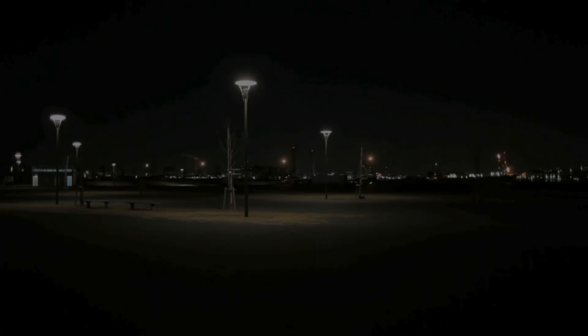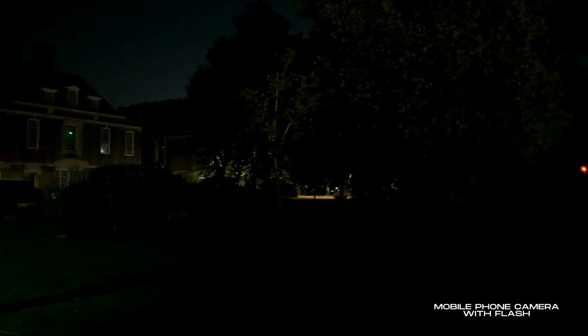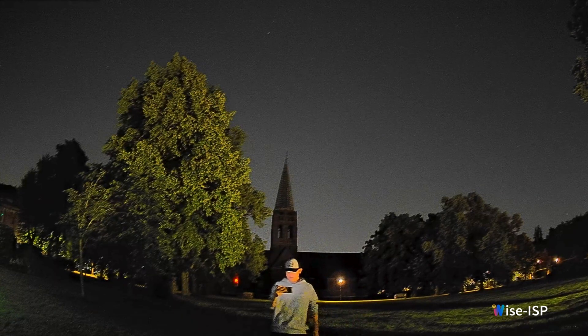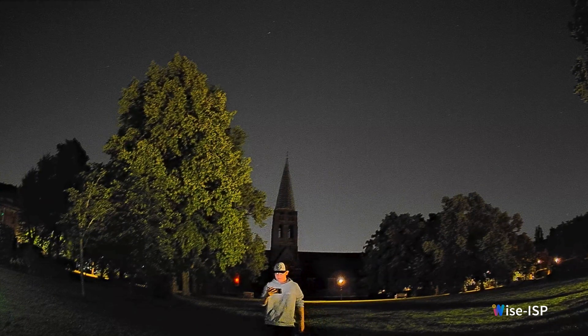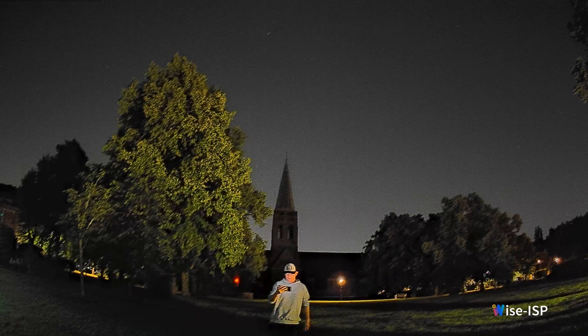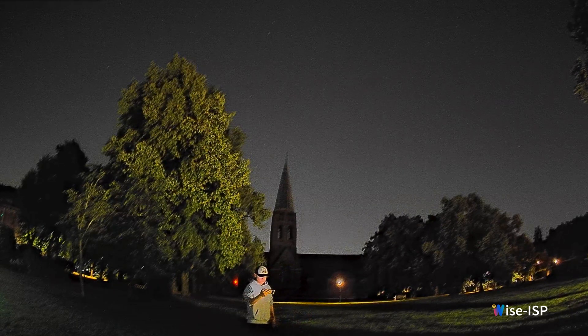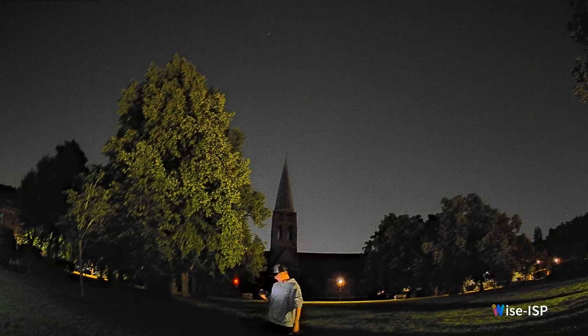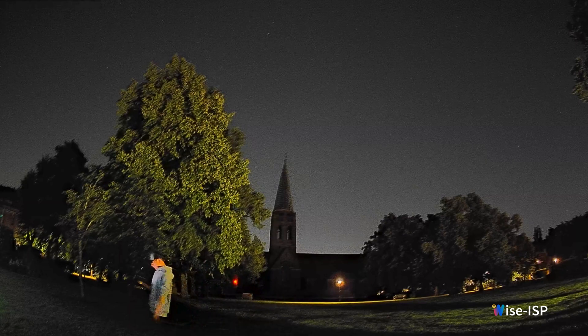To verify that this camera can truly deliver color images without using any additional light, one of our colleagues went to a fairly dark area. The Wyze ISP camera achieves this through a combination of hardware and software. On the hardware side, it's equipped with a large sensor and wide aperture. On the software side, Uniview developed an advanced image enhancement algorithm for optimal performance.